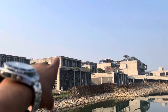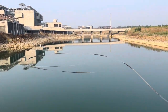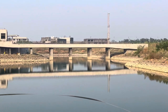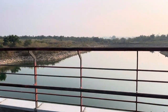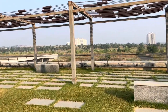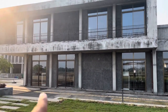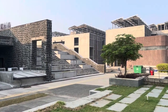This is the library — this is the temporary library — here's the canteen, and this is the lakeside. We usually call this area the lakeside.